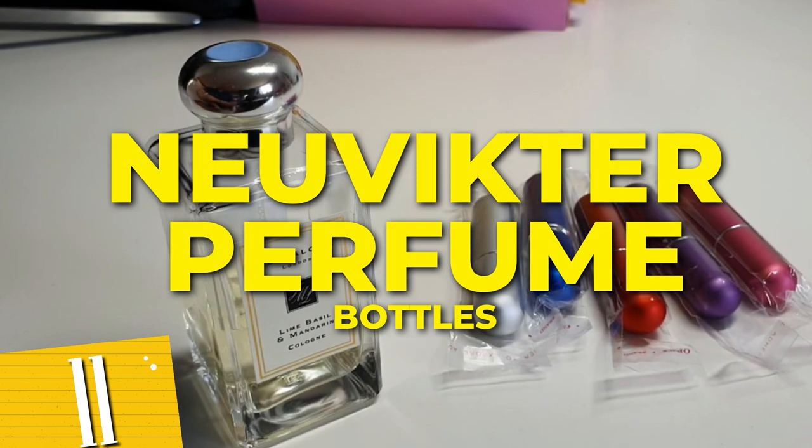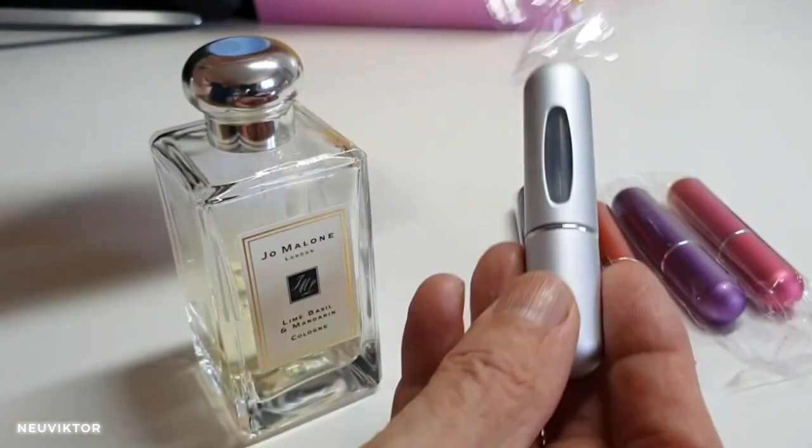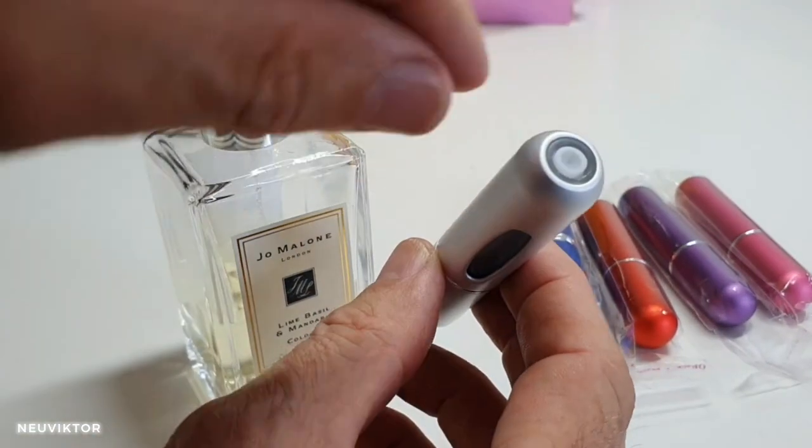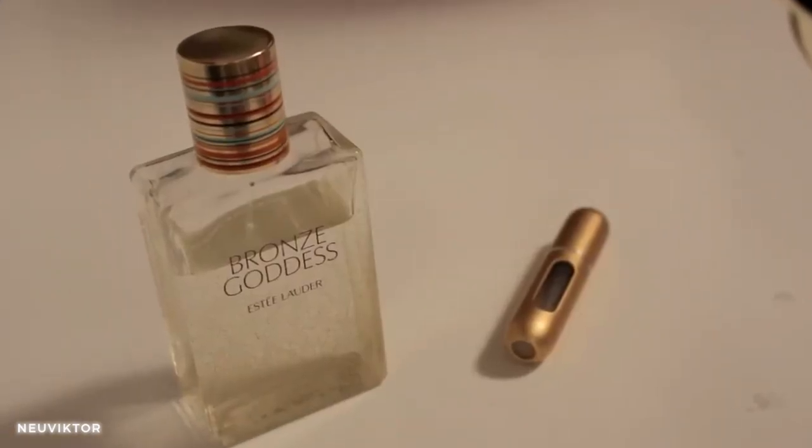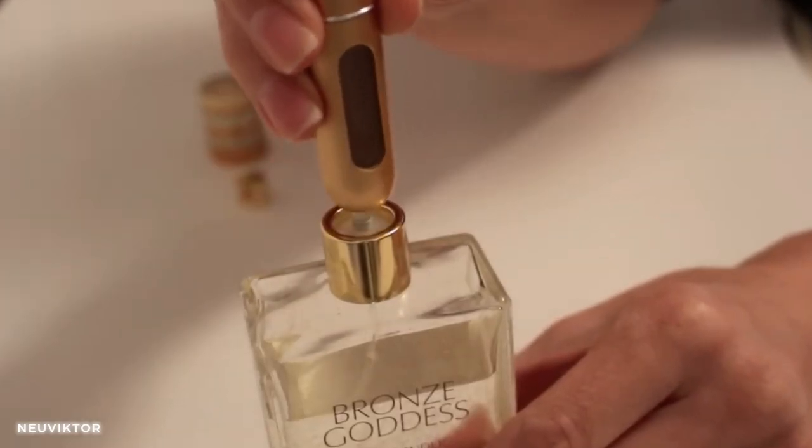Number 11: NuVictor perfume bottles. This sleek and portable bottle allows you to carry your signature scent wherever your adventures take you. Crafted from high-quality aluminum, it ensures durability and protection for your favorite fragrances.